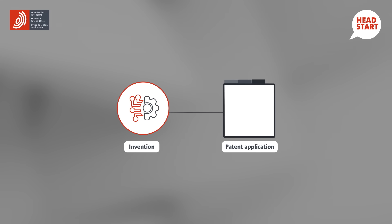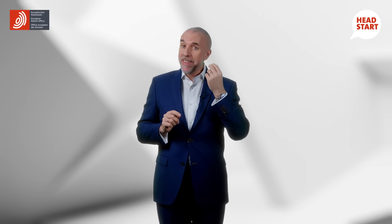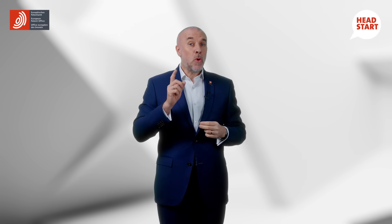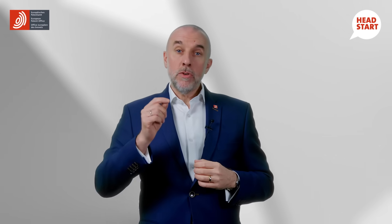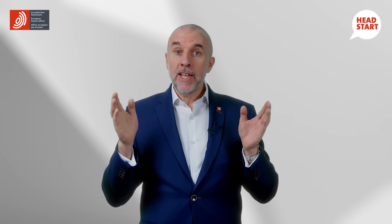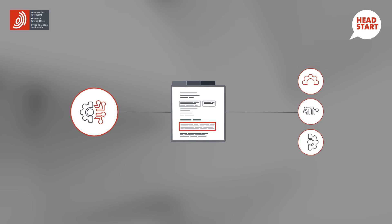And if the examiner objects that your disclosure is insufficient, that can be fatal. Because you can neither add new technical features to your application at a later date, nor continue with a critical omission. You therefore need to be certain that the information you provide is clear and complete. You will need to draft a description, possibly referring to existing similar inventions for context, and showing how yours is different and better.